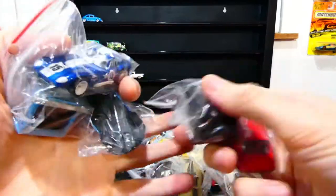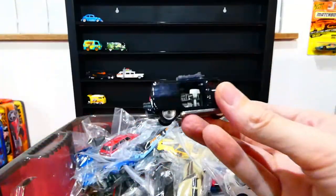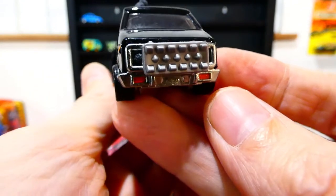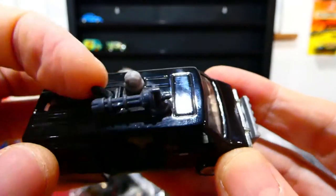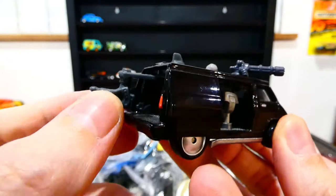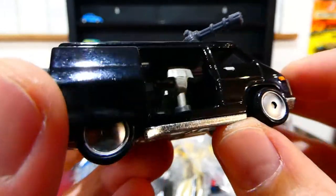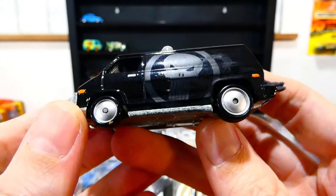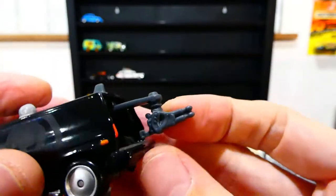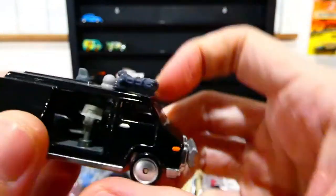Next we're going to put up the Punisher Van. This one is cool — from the Punisher comic. It has a big push bar on the front with spikes, painted details, a moving turret on the roof, and a removable turret on the back. Inside you can see a command center. There's also a camera on the top which moves. Such an awesome looking casting — the Punisher Van.